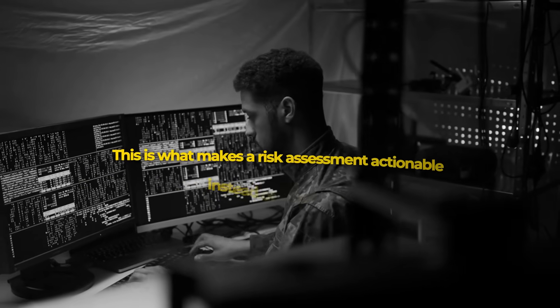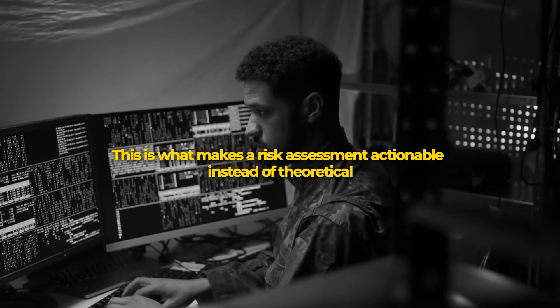Notice what we're documenting: specific actions, ownership, timeline, cost, and residual risk after treatment. This is what makes a risk assessment actionable instead of theoretical.